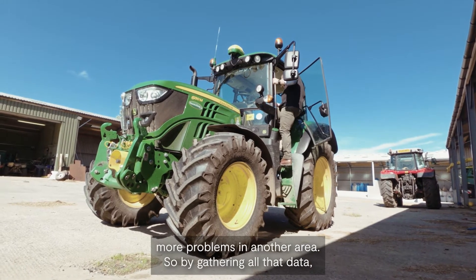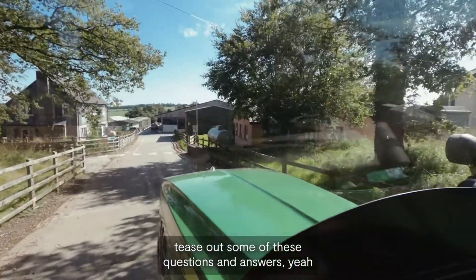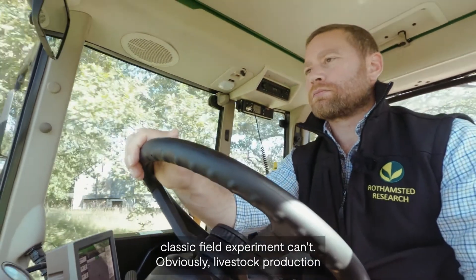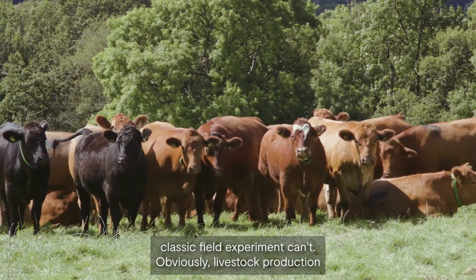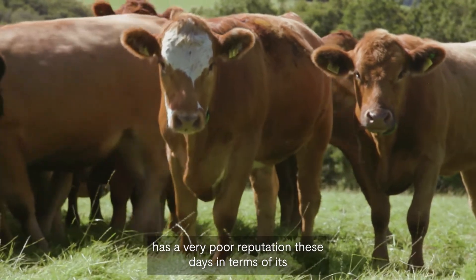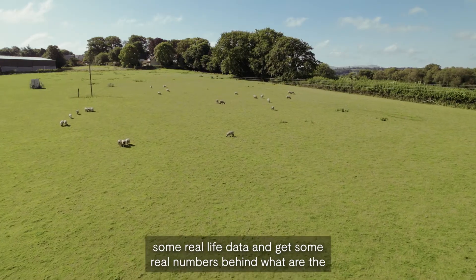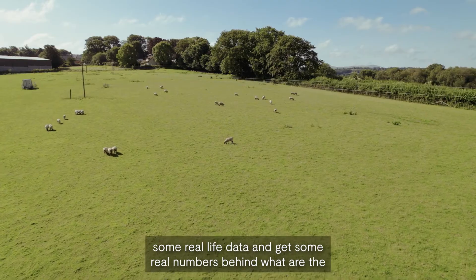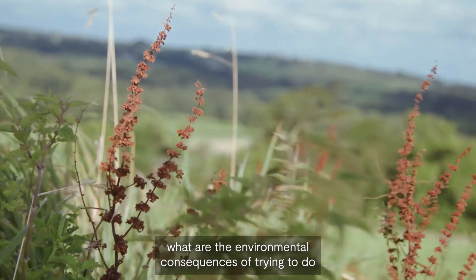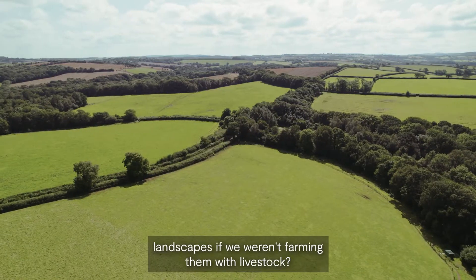By gathering all that data and feeding it into the modelling community and allowing them to tease out some of these questions and answers, it really helps us drive things forward in a way that a classic field experiment can't. Obviously livestock production has a very poor reputation these days in terms of its environmental footprint, so we're really trying to gather real-life data and get real numbers behind what the actual environmental consequences of livestock production are — and what the consequences might be of trying to do something else with these landscapes if we weren't farming them with livestock.